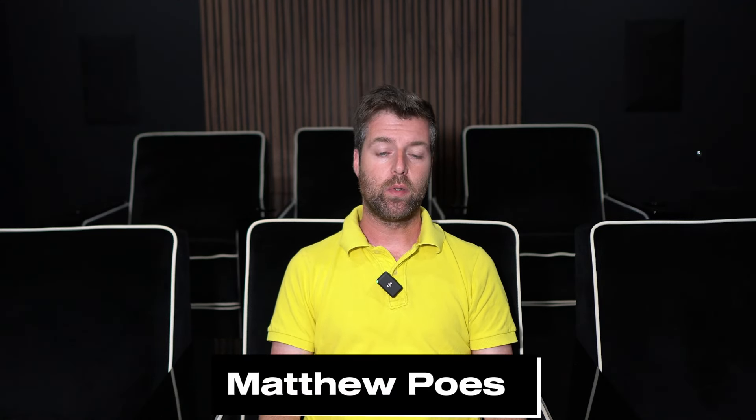Hi everybody, this is Matthew Pose of Pose Acoustics. I'm answering questions from the Q&As that come in. Keep putting your questions out there and we'll answer them as we can. If you want to send a little money, that really helps out — part of why I don't always get on these as quickly as I should is I get busy with other stuff that helps pay the bills and summer camps and everything else.